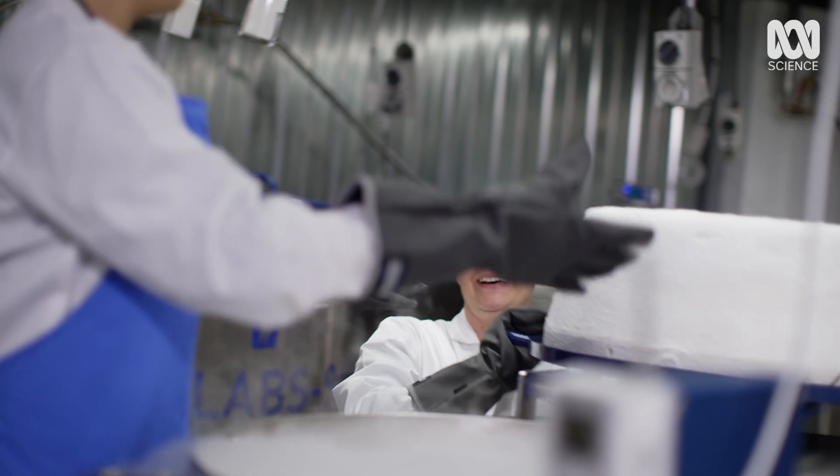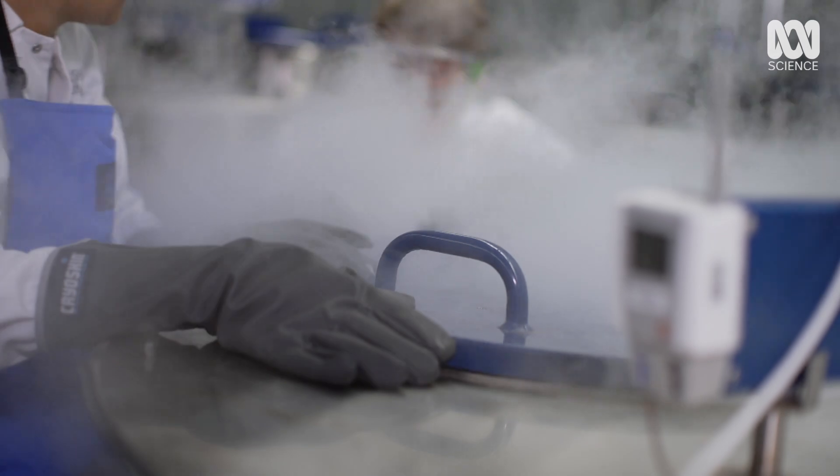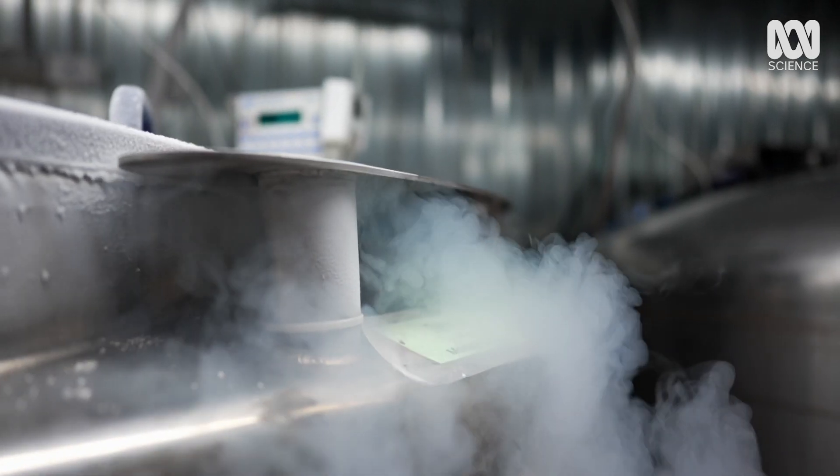Do we close her up? Yeah, here we go. It's much better than my fridge at home.